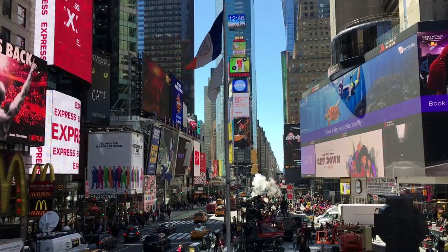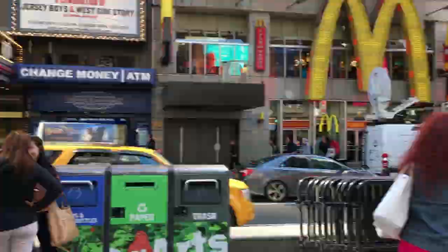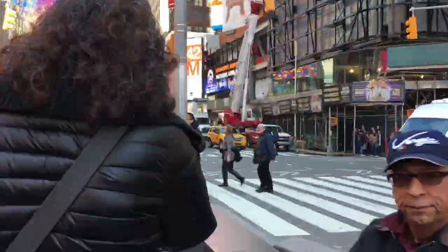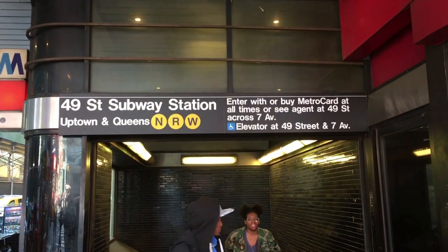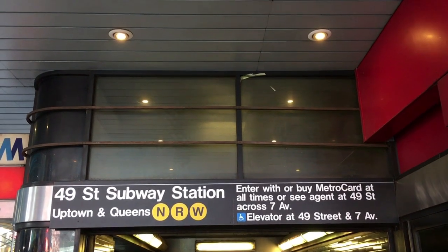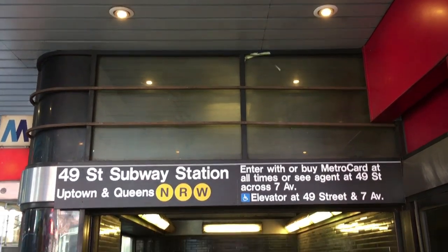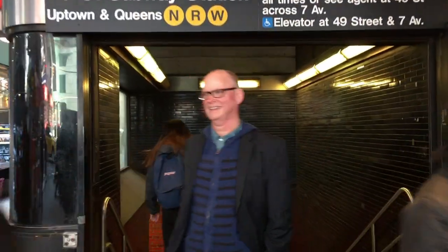I'm going to take the R since I'm right here close to the 49th Street station. We want the Uptown and Queens-bound R train. At most stations you can access either track after you enter, but not here at 49th, so make sure you get on the train going in the right direction — not the track that serves downtown and Brooklyn-bound trains.